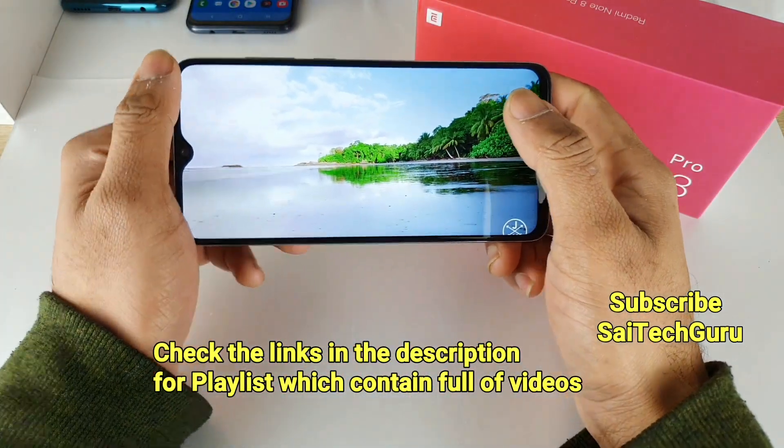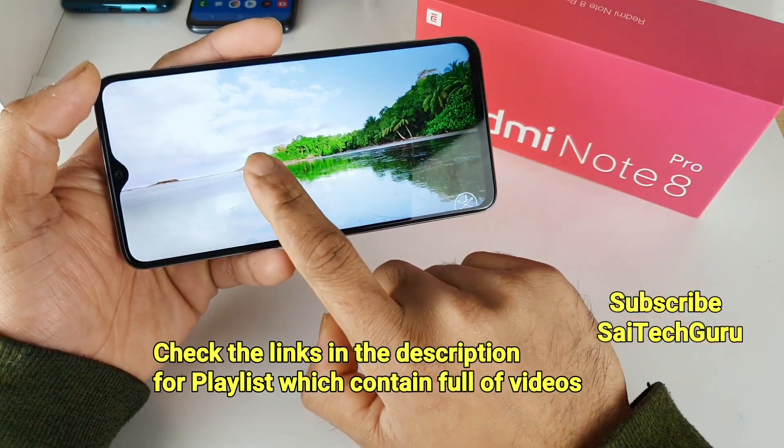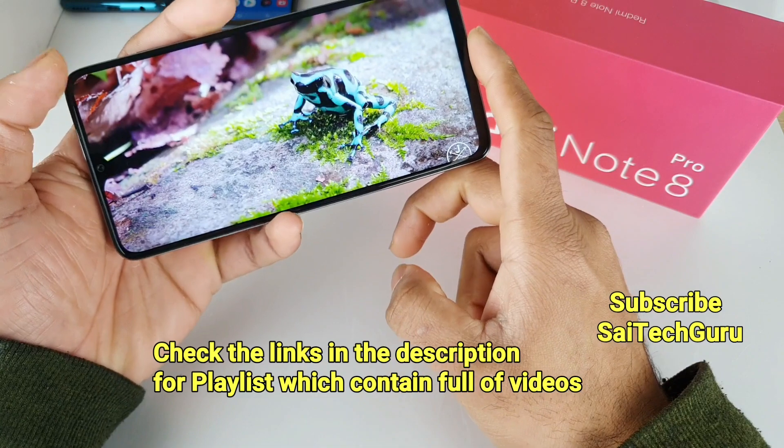So let's see whether the Redmi Note 8 Pro supports 4K at 30 frames per second or not, and whether it can play the video very smoothly. I will be forwarding the video now.